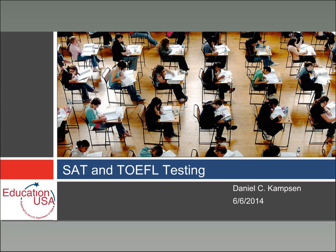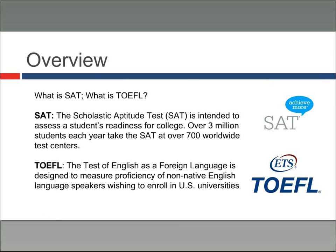Today we're going to talk a little bit about SAT and TOEFL testing. The way that we're going to approach this is as more of an overview. We're going to talk about the SAT, we're going to talk about TOEFL, but we're going to start more with why you should think about taking these tests and why they're very important for you.